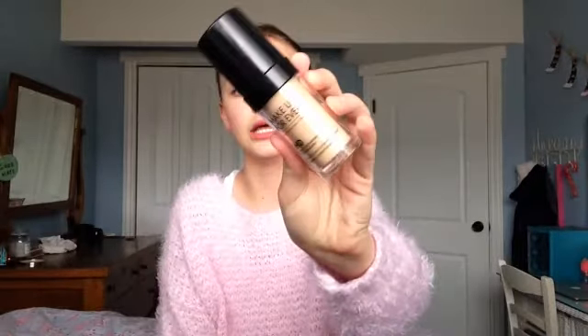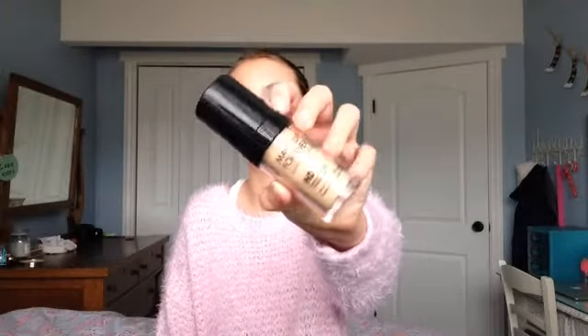The next thing is foundation, and the only foundation I have to talk about is the Makeup Forever HD Foundation. I love this foundation — it really makes my skin look very healthy and dewy. It's not too heavy coverage, which I've really wanted in 2014. It doesn't feel heavy on my face or like I'm wearing a lot of makeup, and it is so great. That is my foundation of the year.